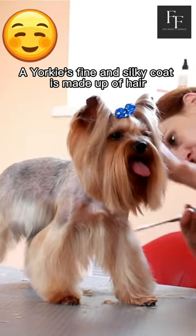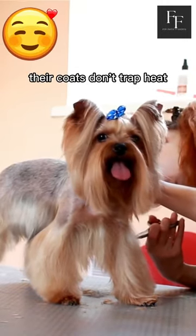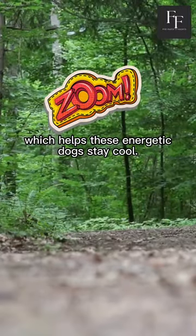A Yorkie's fine and silky coat is made up of hair instead of fur. As a result, their coats don't trap heat, which helps these energetic dogs stay cool.